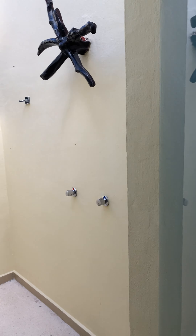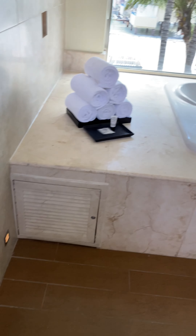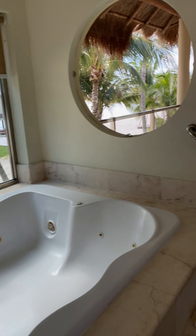So that's it. That is Eldorado Maroma Villa 910. We'll see you then.